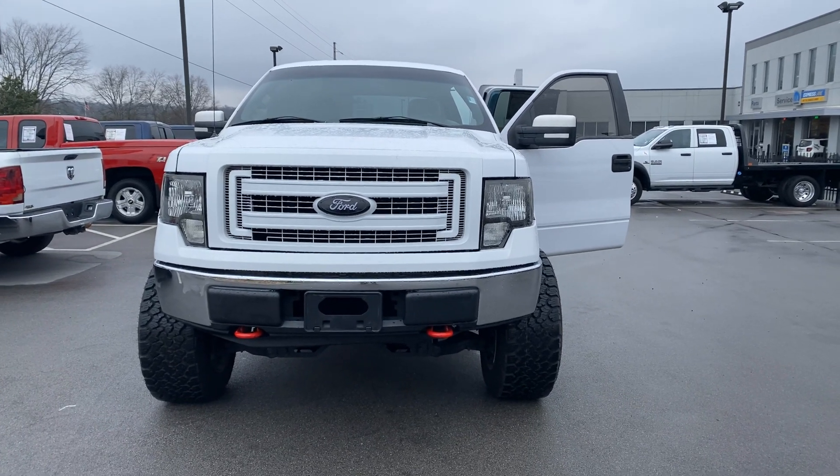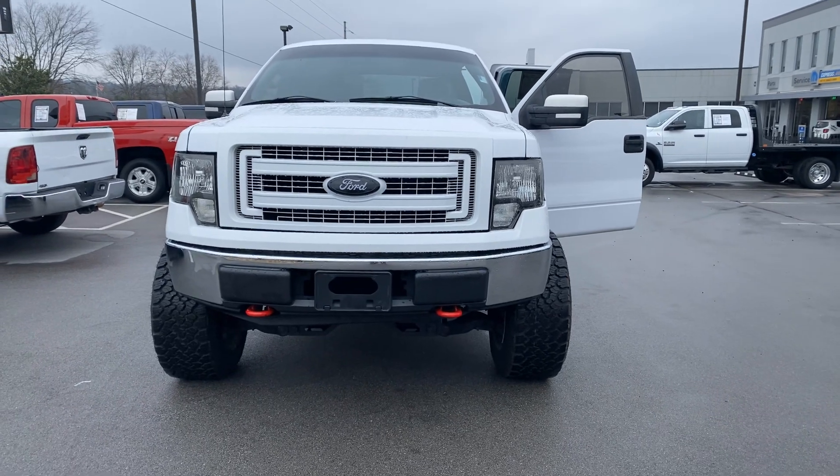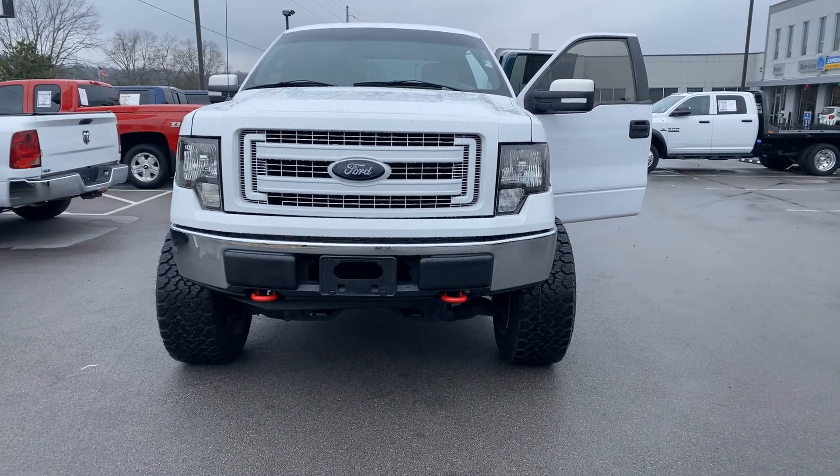Hi, my name is Mark Collins at Secret City Dodge in Oak Ridge, Tennessee. This is my 2014 F-150 Ford XLT.